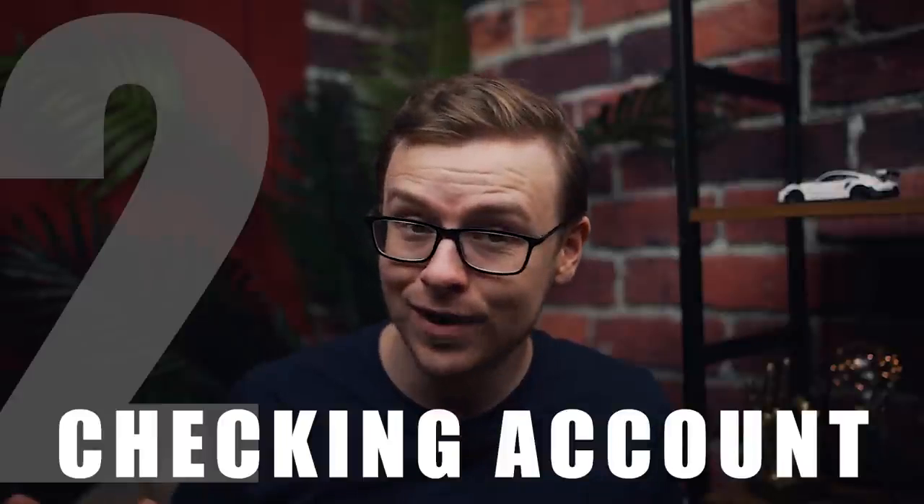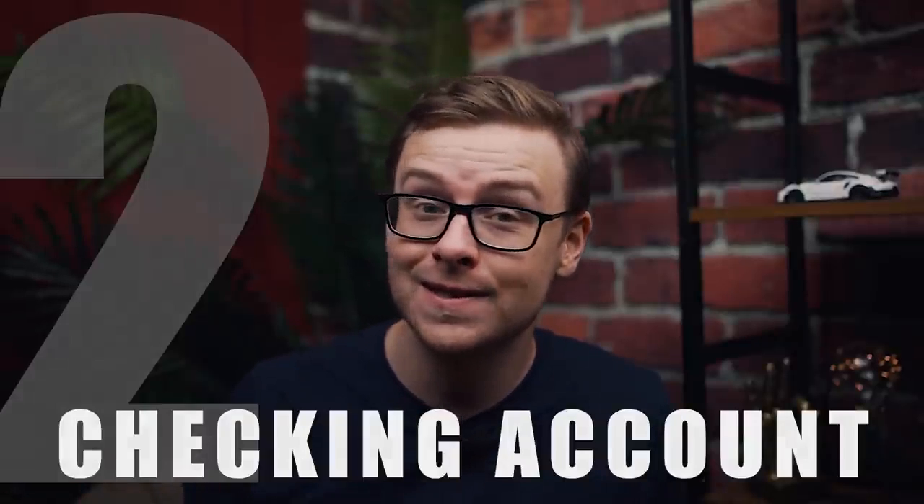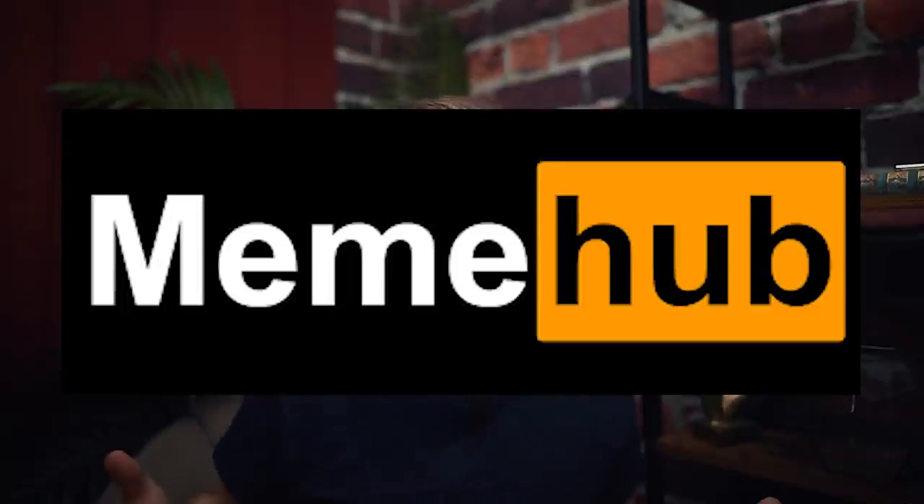Next on the list is going to be a checking account. A checking account is where your money is going to first hit when you get paid. Make sure you sign up for direct deposit so it goes straight into your bank account, because your checking account is basically going to be like the hub for everything else on this list. It all starts in the checking account and then flows to different places in the order we're covering.